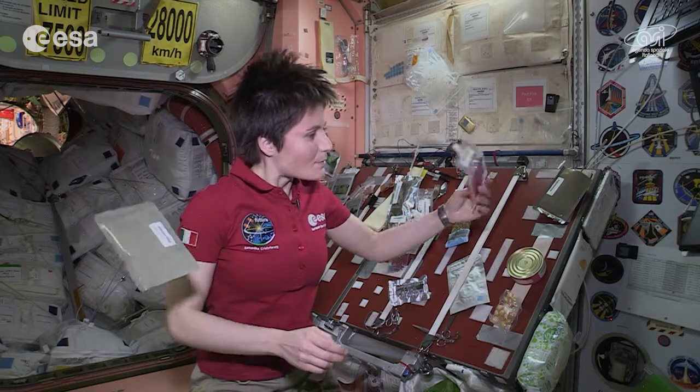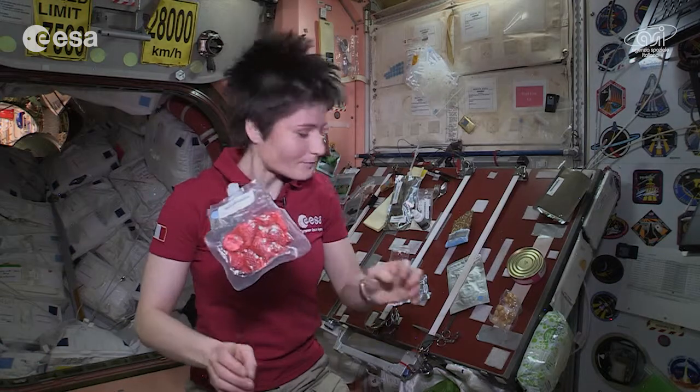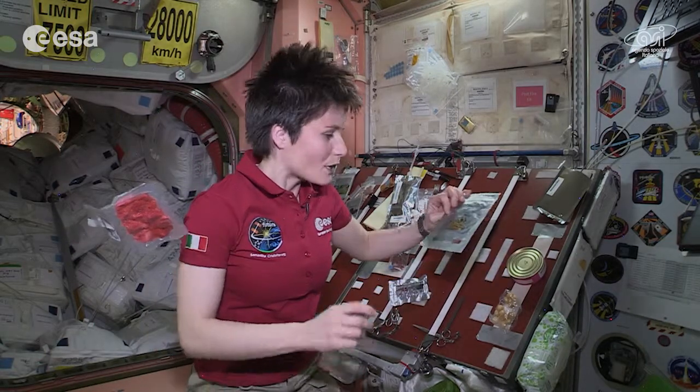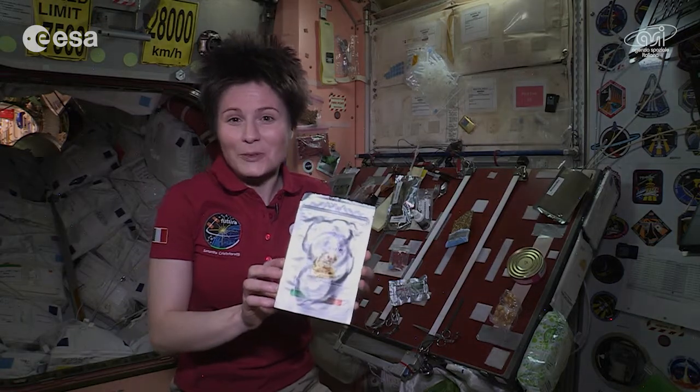Or sometimes we have fruit which needs to be rehydrated, like these strawberries. Or sometimes we have fruit that looks just like it would on earth, for example this pouch of dried apple, which I like a lot.